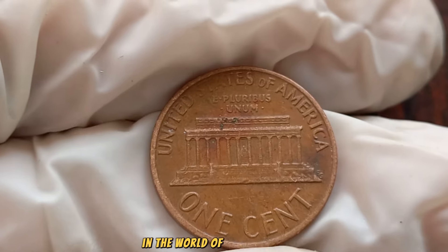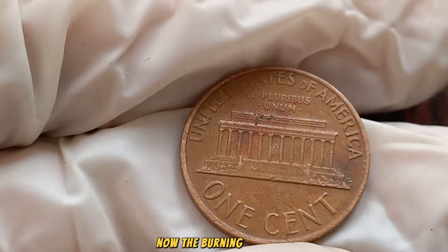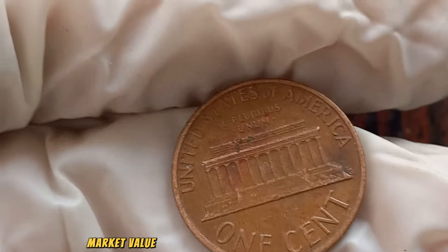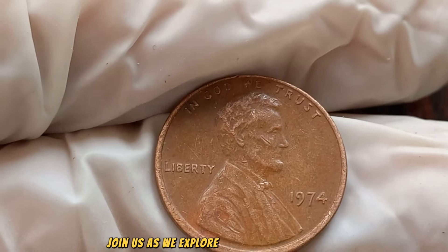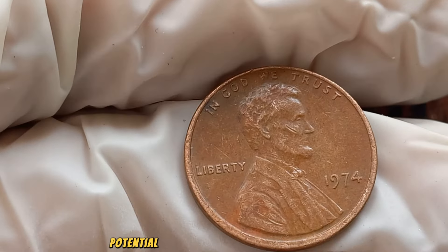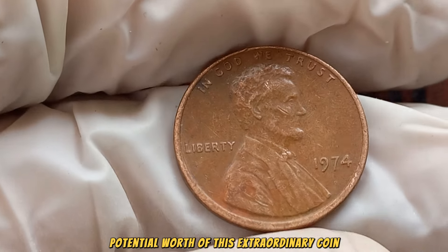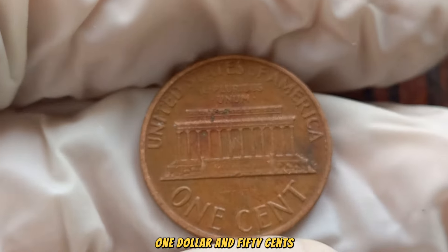In the world of coin collecting, every detail matters. Now, the burning question: what's the current market value of the 1974 No Mint Mark Lincoln penny? Join us as we explore recent auction results and sales that shed light on the staggering potential worth of this extraordinary coin. Finally, this coin's value in the market is $1.50 million.